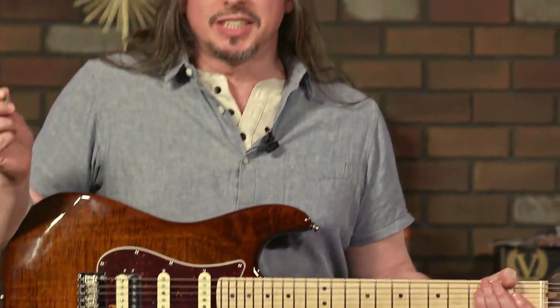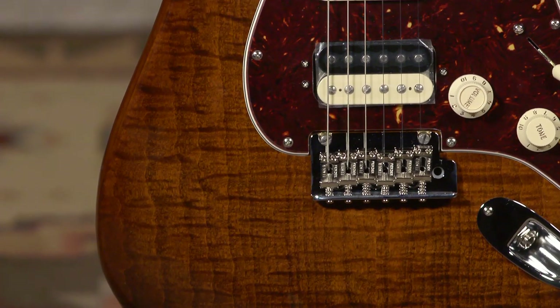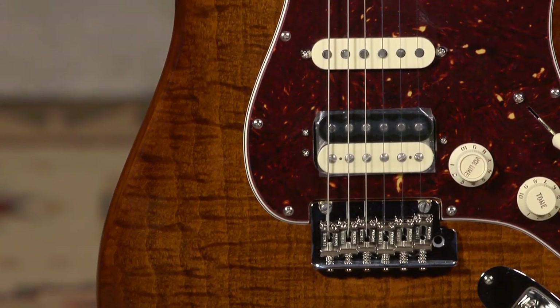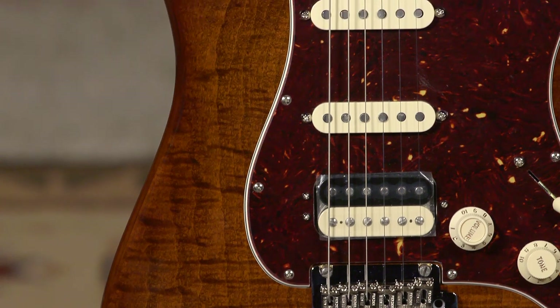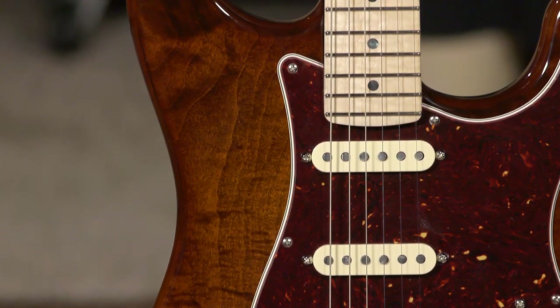Hi, I'm Ed from More Music in Evansville, Indiana and moreguitars.com, and I am playing a Fender Rarities Stratocaster. This Rarities Flame Maple Top Stratocaster is available here right now for the moment — we only have two of them. It's a limited edition guitar.